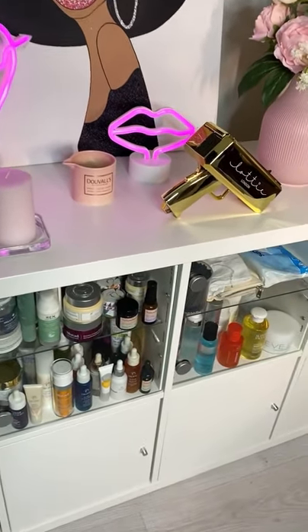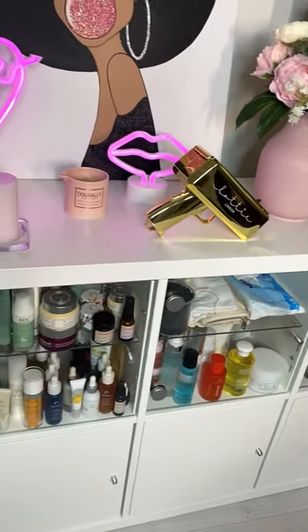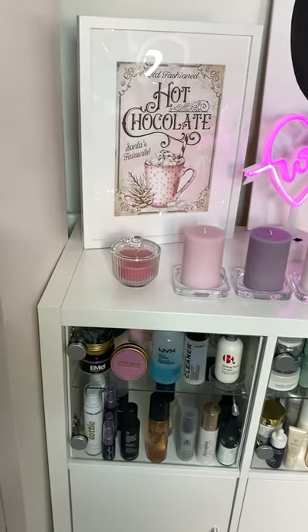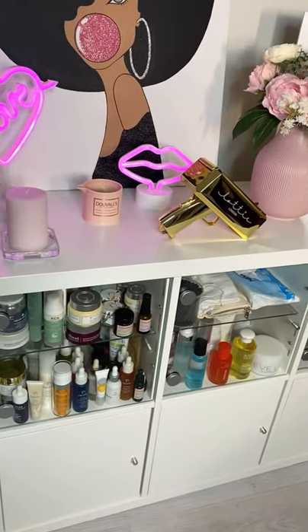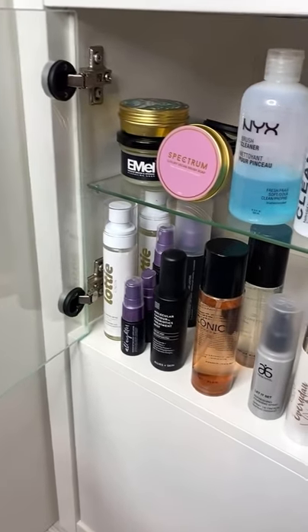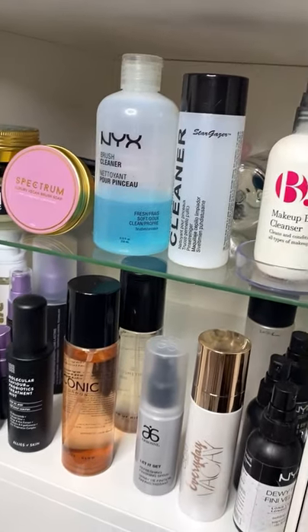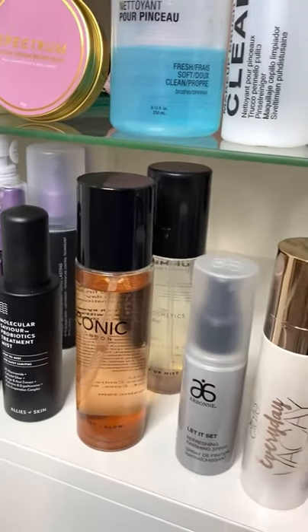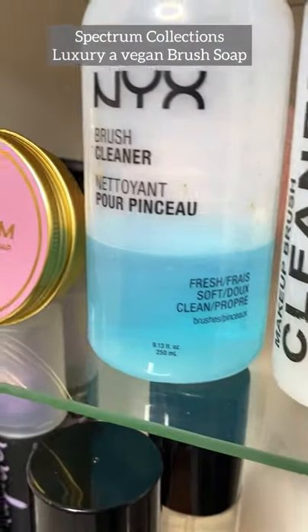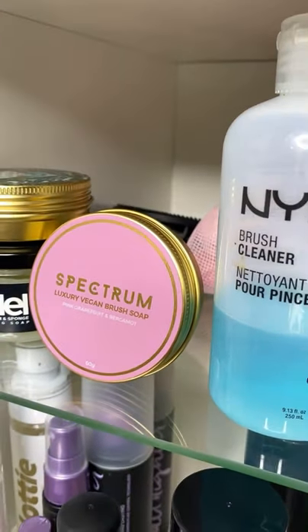This is my skincare cabinet, full of masks, creams, eye creams, miscellaneous — you name it. Inside my first glass cabinet I've got brush cleaners and setting sprays — Spectrum Collections is one of my favorite brush soaps, and I also love the Emeil brush soaps.